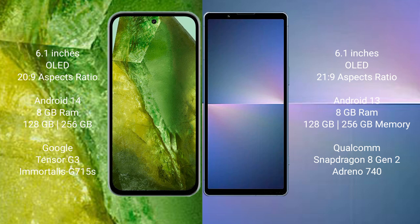The Google Pixel 8a runs on the Android 14 operating system. The Sony Xperia 5 Mark 5 runs on the Android 13 operating system.